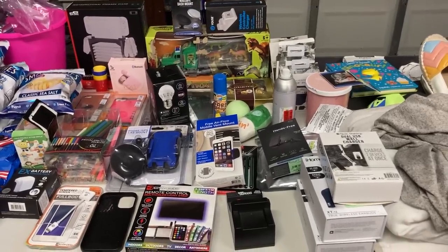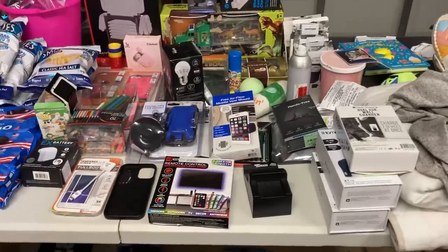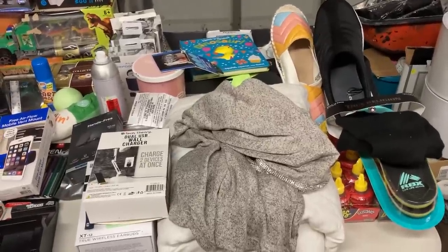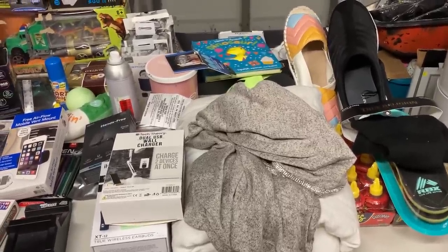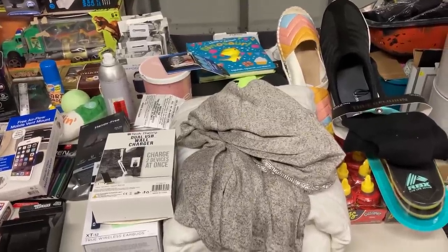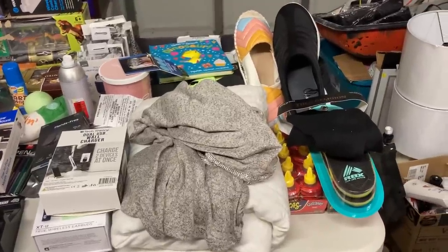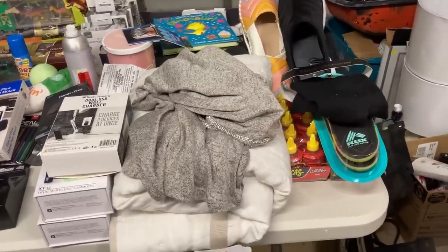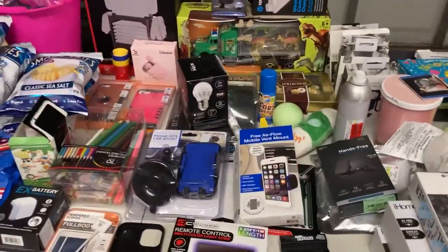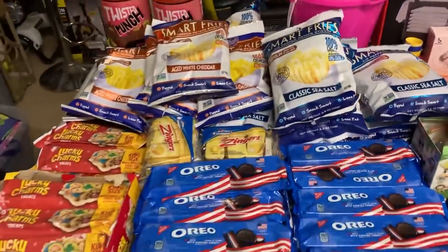Hey everybody, we're back from checking the dumpsters. This is my first time dumpster diving without Billy. The Burlington stuff you're going to see right here — the video is going to be really quick on it because I looked in, seen the box, and said I'm about to get some help. So I turned it off, got Jacob out of the truck, and got him to pick it up and bring it to the car, so y'all did not see him get it. But this is everything from Burlington, the Five Below grab bag that we found, and then the Dollar Tree.